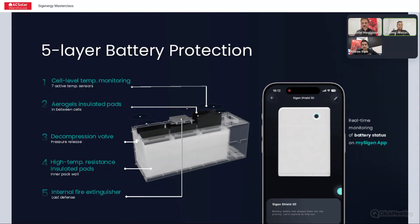There's five-layer protection, cell-level temperature monitoring, seven active temperature sensors, and aerogel insulated pads between the cells. There's a decompression pressure release valve in case any hot gas builds up — it opens and releases it. There are also high-temperature insulated pads on the inner pack wall. The 5 kilowatt hour pack has nine cells and the 8 kilowatt hour has 11.